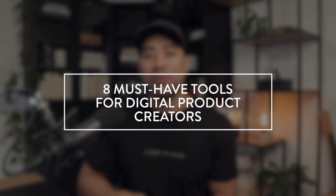Hey all, it's Aurelius. Hope you've been well. In this video, what I want to share with you are eight must-have tools for digital product creators.